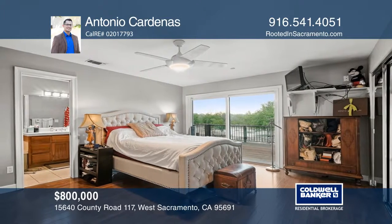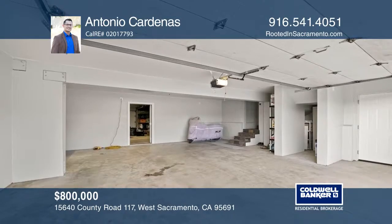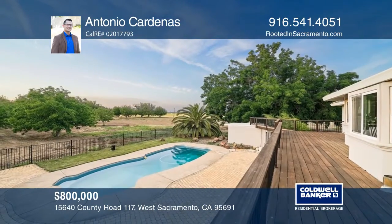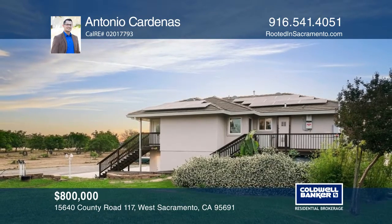The five-car garage and shop offers plenty of storage, is fully finished, and has a bonus room. The tranquility of this country estate is minutes from amenities. Make yourself at home by scheduling a tour with Antonio Cardenas.